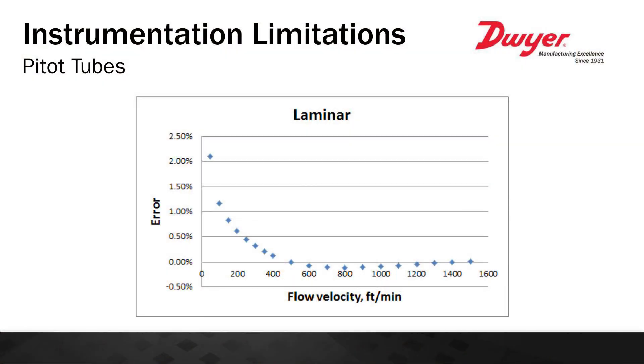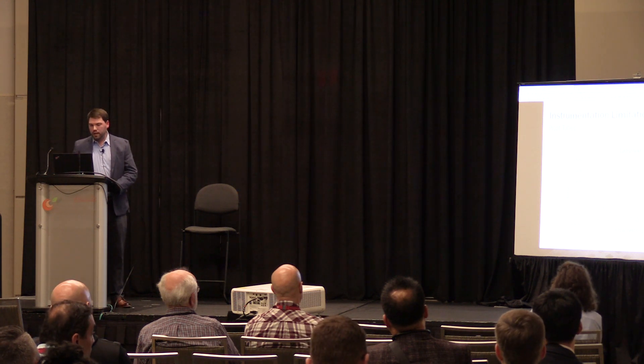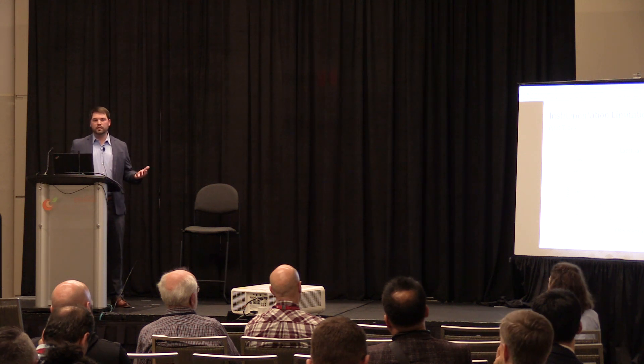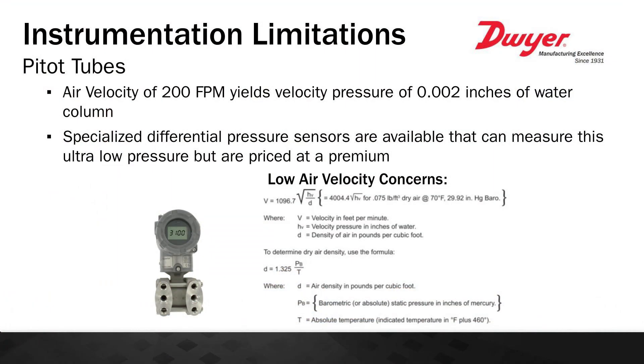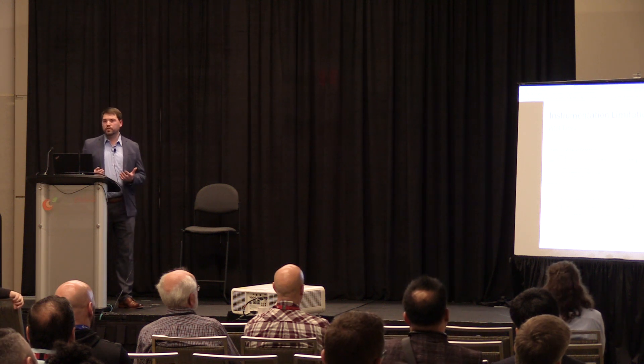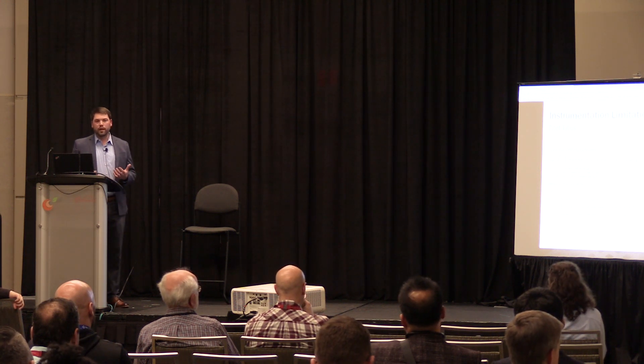As you can see, the pitot tube is very accurate at higher air velocities. But once we reduce air velocity below about 400 feet per minute, error starts to increase. Most building management systems and PLCs want a linear analog input, not a pneumatic one. When you back into the Bernoulli equation at 200 feet per minute, you're yielding a velocity pressure of only 0.002 inches of water column. There are specialized differential pressure sensors in the market that can monitor these low velocities, but they're typically very expensive — and that's where you might start looking at other technologies.